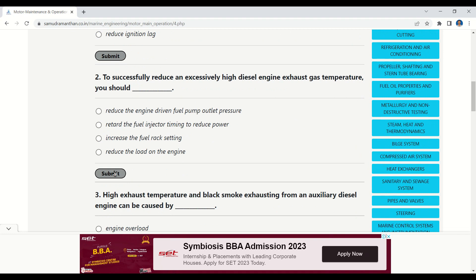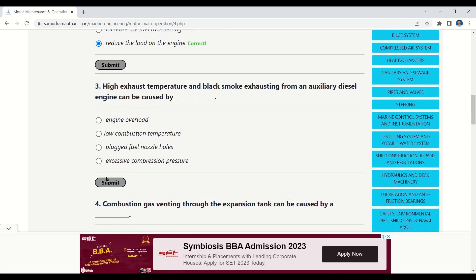Question 2: To successfully reduce an excessively high diesel engine exhaust gas temperature, you should — options: reduce the engine-driven fuel pump outlet pressure, retard the fuel injector timing to reduce power, increase the fuel rack setting, or reduce the load on the engine. The correct answer is reduce the load on the engine.